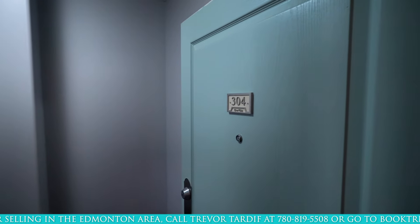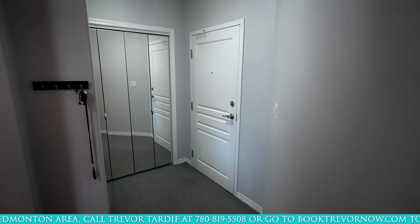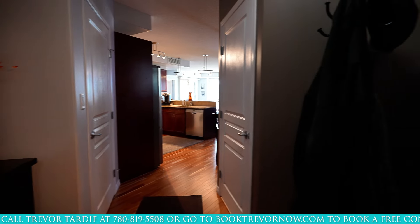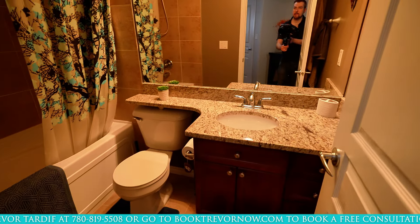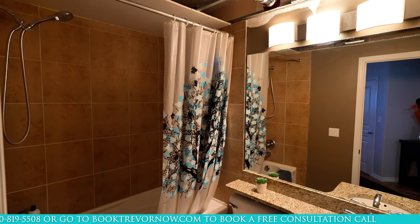Let's go inside unit number 304. The entryway has a glass closet door so you can check yourself out before you go out in public, and once you walk into the unit, the main bathroom is directly to your right. Dark cabinets, granite countertops and a tiled tub shower combo.